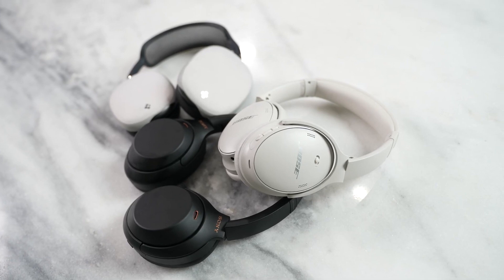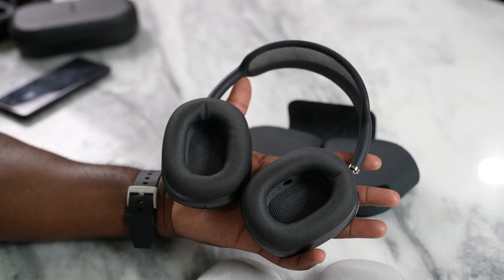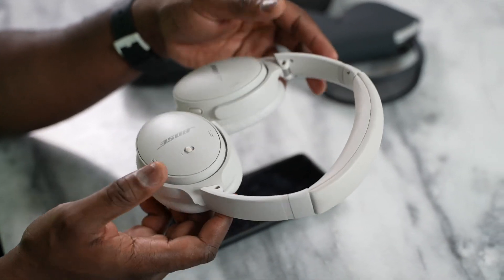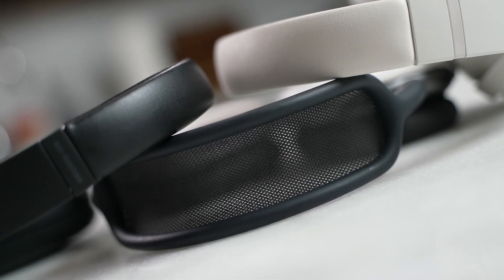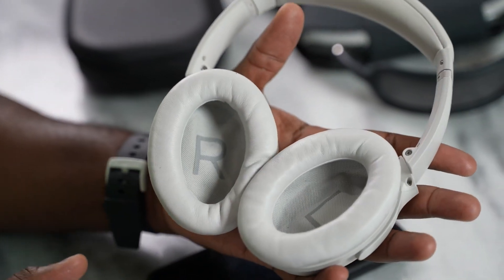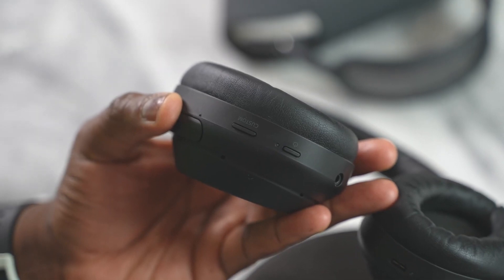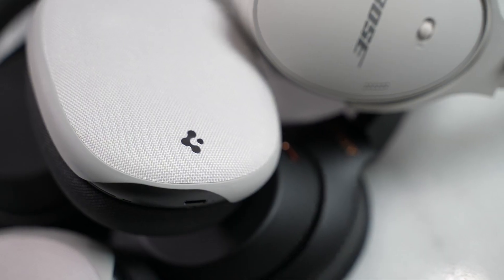Overall, we've got three headsets at three different price ranges. Has Bose come back to take its crown as the true ANC over-the-ear king? No. The Bose do a good job and will satisfy fans of the QC line, but if you want something that hits all the marks and is price-conscious, it's the Sonys. The AirPods Max are solid but too expensive, and the Bose just don't beat the competition.